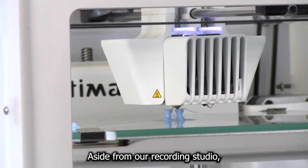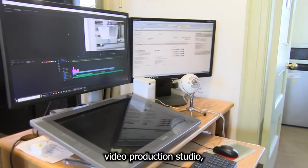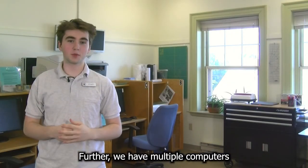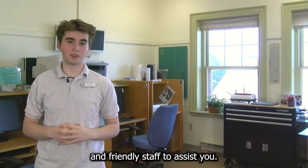Aside from our recording studio, the Innovation Lab also offers a 3D printer, Cricut maker and easy press, video production studio, and sewing equipment. Further, we have multiple computers for free internet access, grayscale and color printers, and friendly staff to assist you.